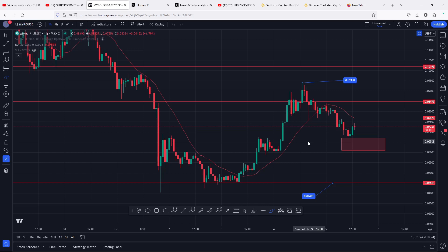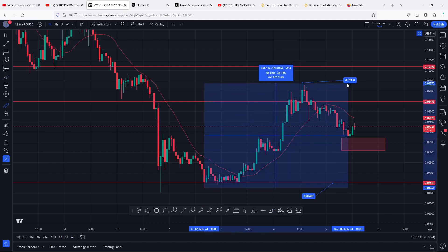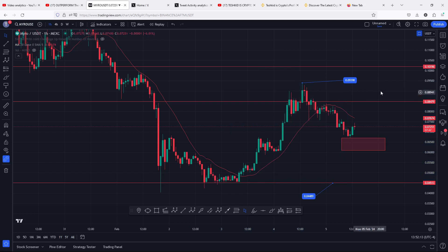Just giving you a recap of what was happening on the charts yesterday — you can see that we easily saw a bounce on the key area of support at the 0.04489, in a move that gave us a massive push to the upside, giving us a high above the 0.09398. Measuring that movement to the upside, you can see that MYRO was able to pump more than 120% to the upper side.